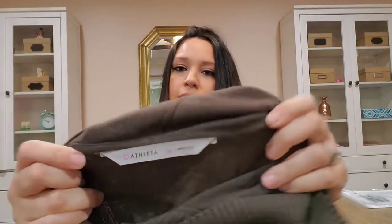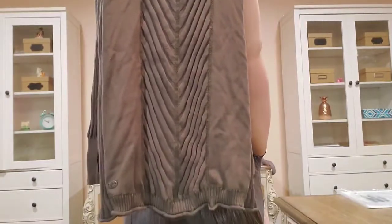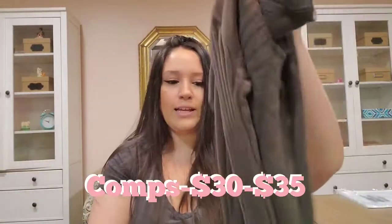This is an Athleta size small — it's like a hoodie dress, almost like a hooded sweater dress with ribbed detail on it. I really like that.